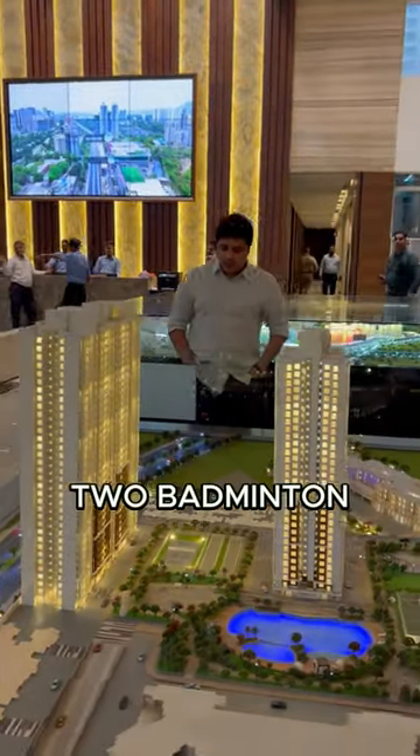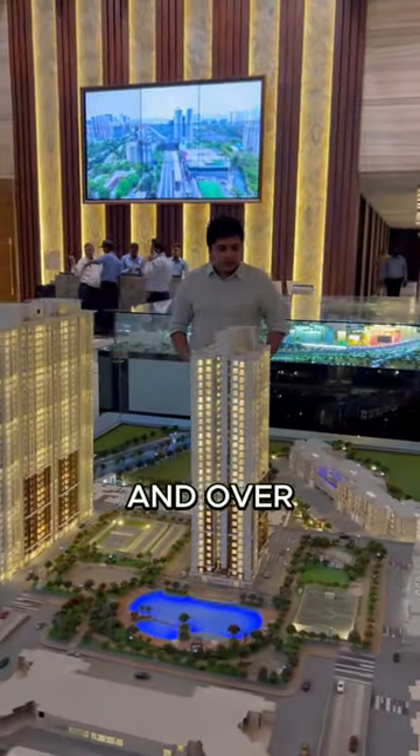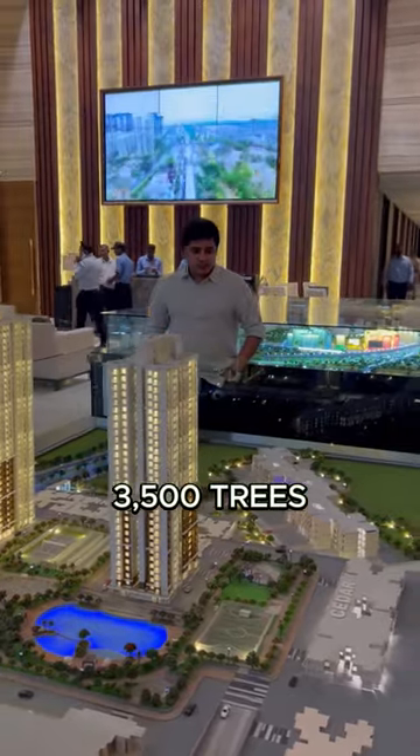There is co-working space, a tennis court, two badminton and two squash courts, and over 3,500 trees in this project.